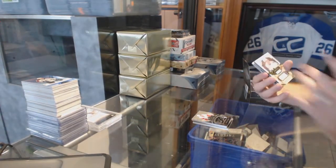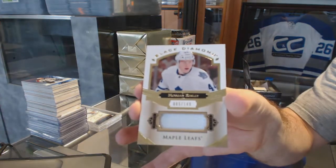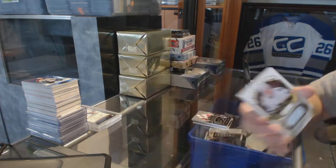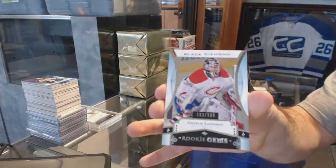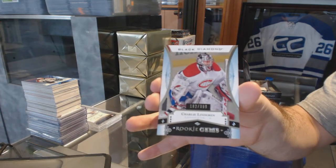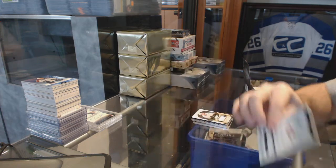We've got for the Leafs, number 149, Morgan Riley, base jersey. And we've got for the Montreal Canadiens, numbered to 399, rookie premier, rookie gems — Charlie Lindgren.